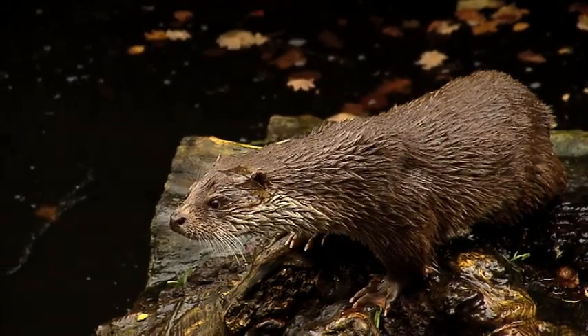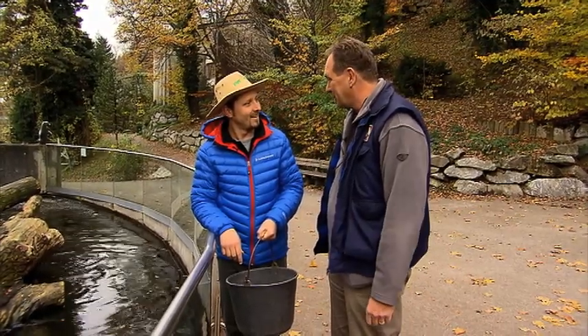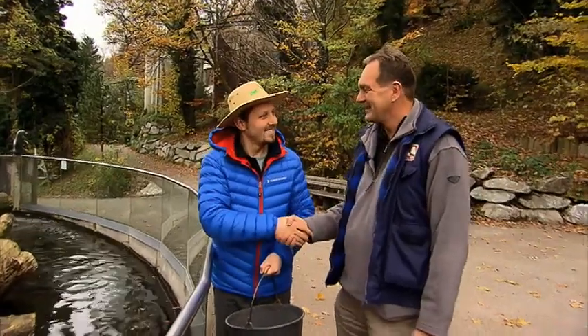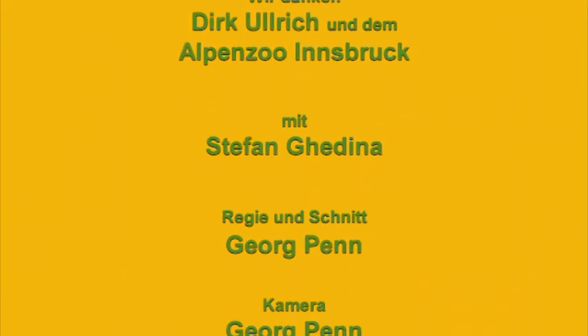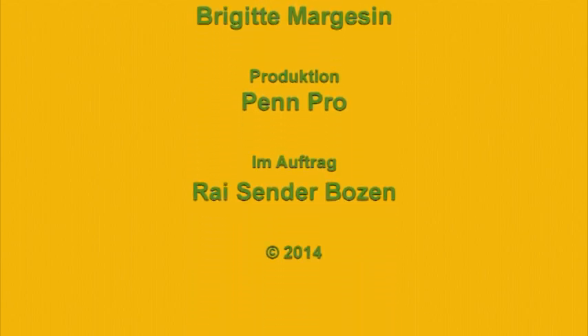Bon appétit! Yes, thank you. And thank you, Dirk, that we were allowed to be here. It was our pleasure to have you. You also helped out well today — supported us and did the feeding. I look forward to seeing you again. See you next time. And we'll see each other next time on Pfote. Until next time, bye!